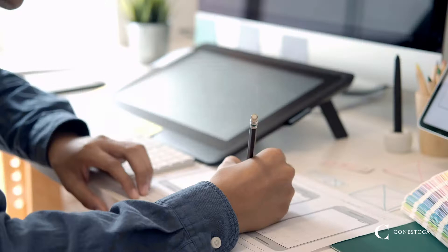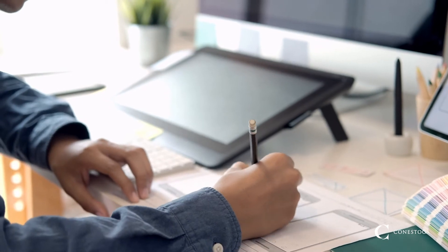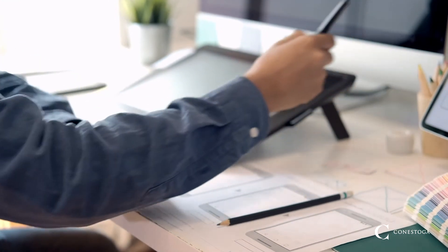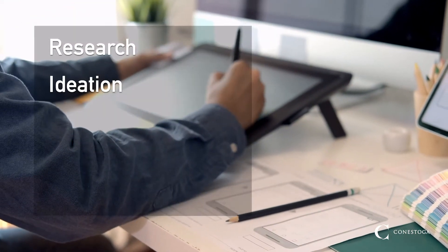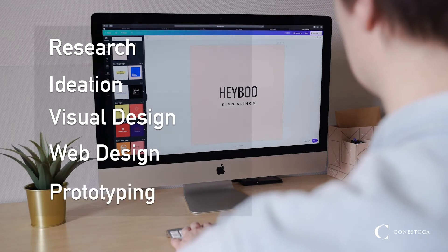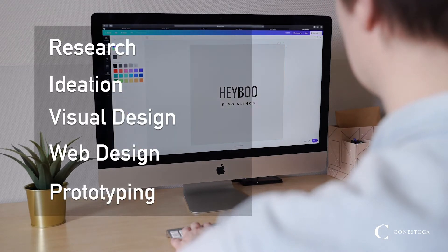This growing area of study has proven to be a successful transition for many people looking to combine their unique set of skills into one solid profession. By combining learning objectives in research, ideation, visual design, web design, and prototyping, we're able to offer students that unique interdisciplinary skill set today's employers need.